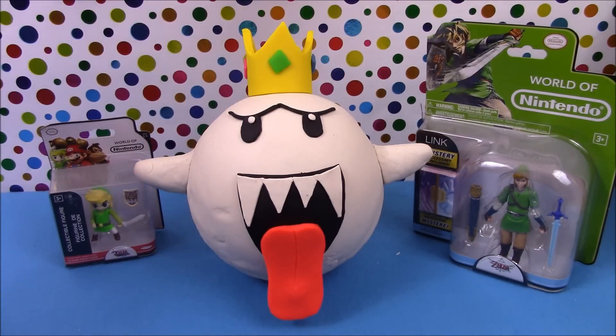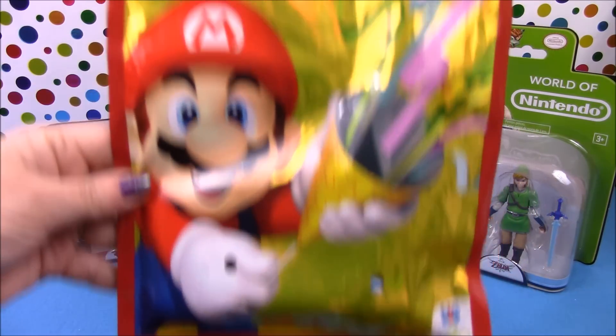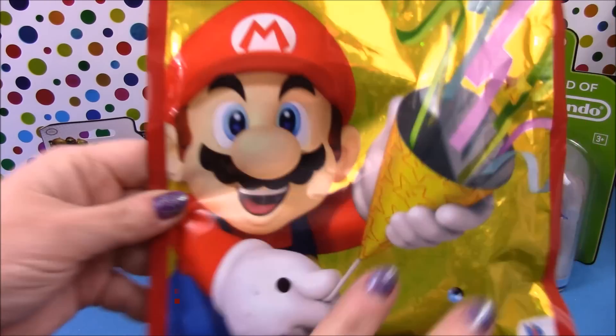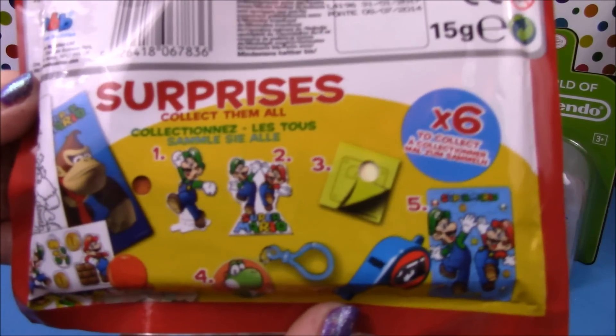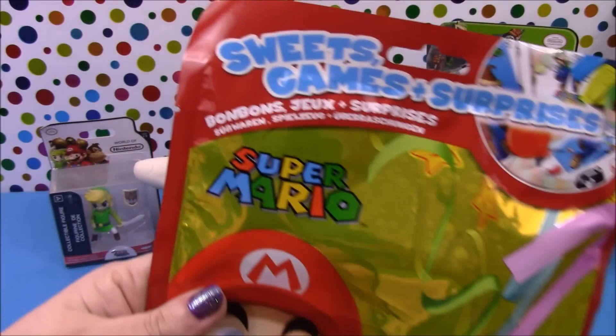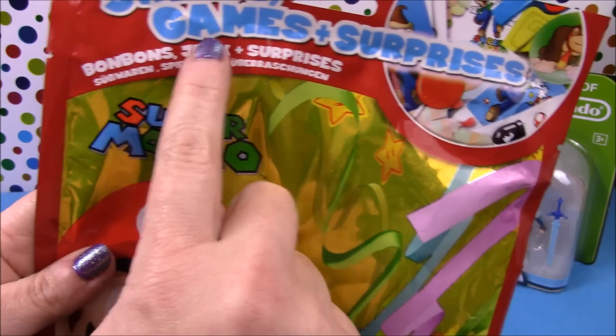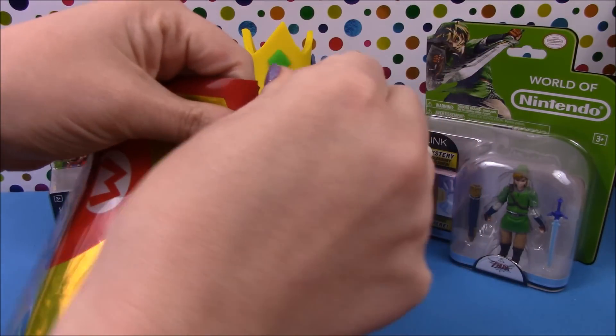So we'll have a look at what we get inside the Mario surprise bag. You can see there's Mario to the front and on the back it shows you some of the surprises that are available. It contains sweet games and surprises. So let's go ahead and open it up and see what's inside.